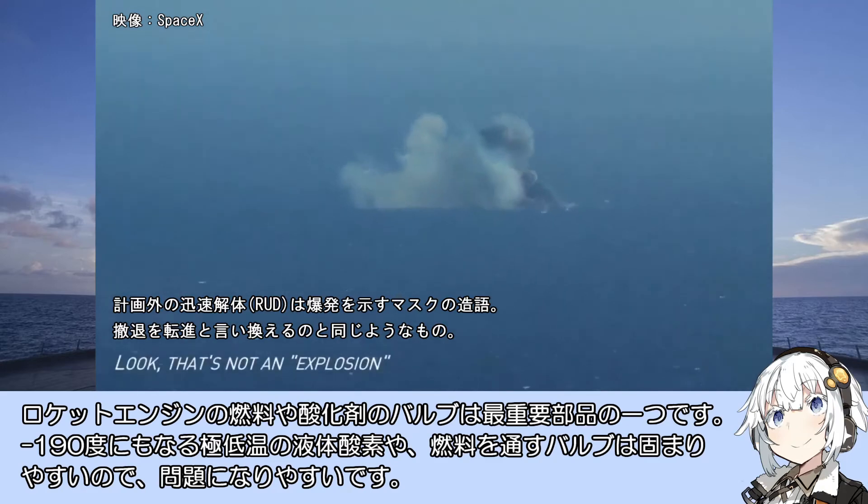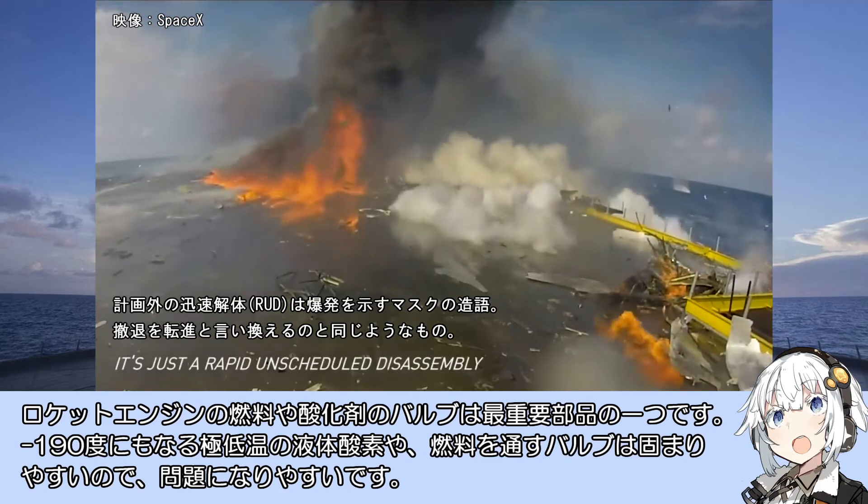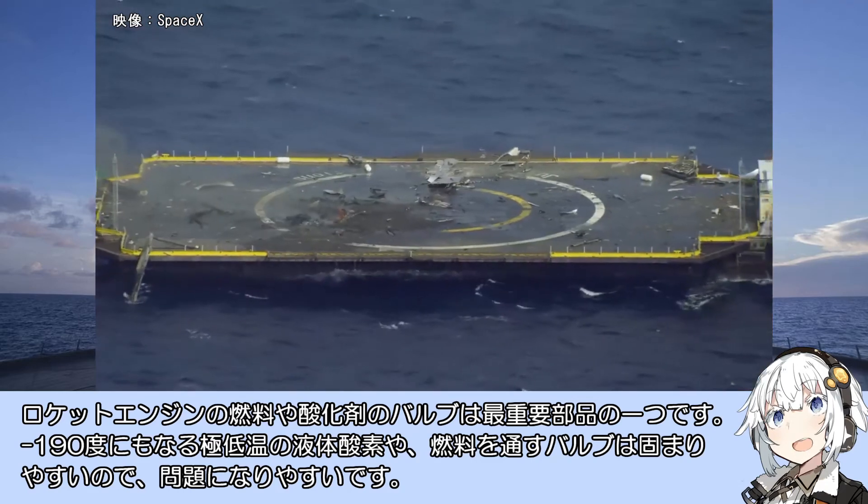ロケットエンジンの燃料や酸化剤のバルブは最重要部品の一つです。マイナス190度にもなる極低温の液体酸素や燃料を通すバルブは固まりやすいので問題になりやすいです。